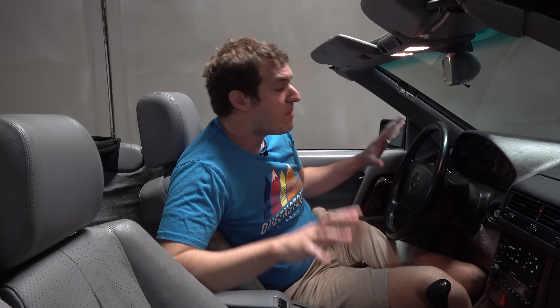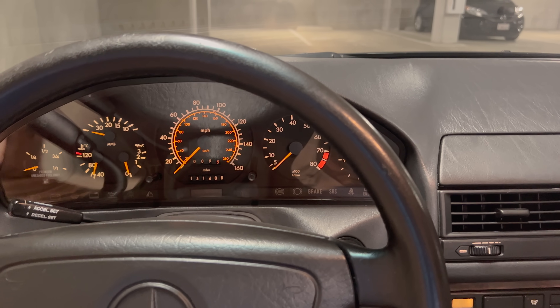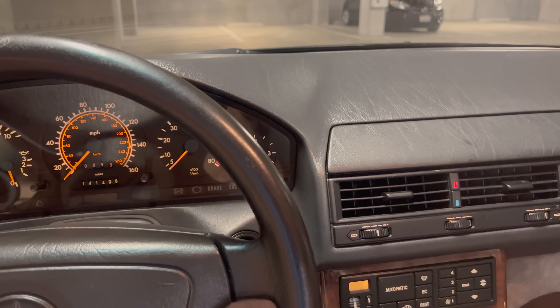One other interesting quirk in this interior is the warning chime situation. Mercedes-Benz models from this era had the worst warning chimes of any vehicle — leave the lights on and you are completely assaulted in your ears by how awful it is. That was the chime in a lot of these 1990s Mercedes.